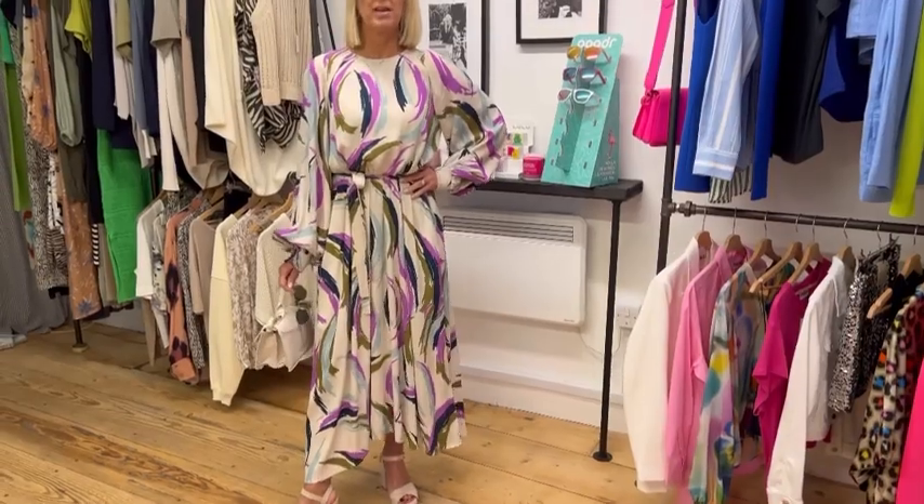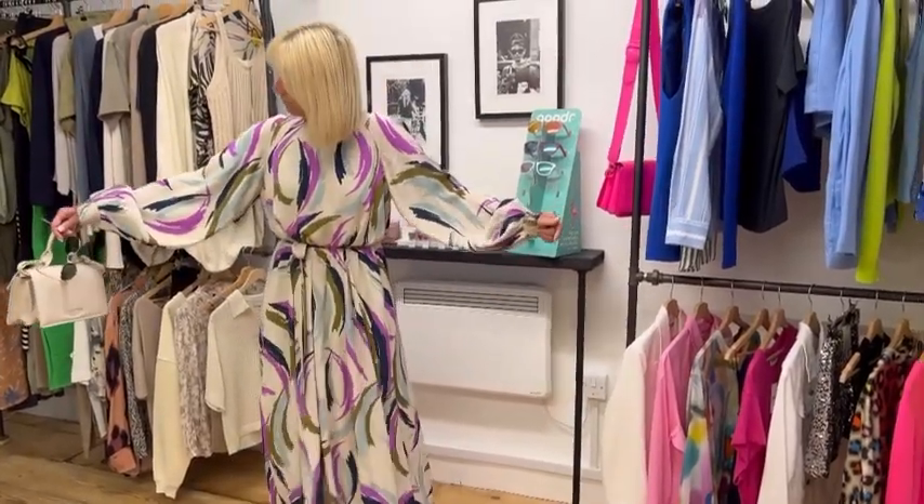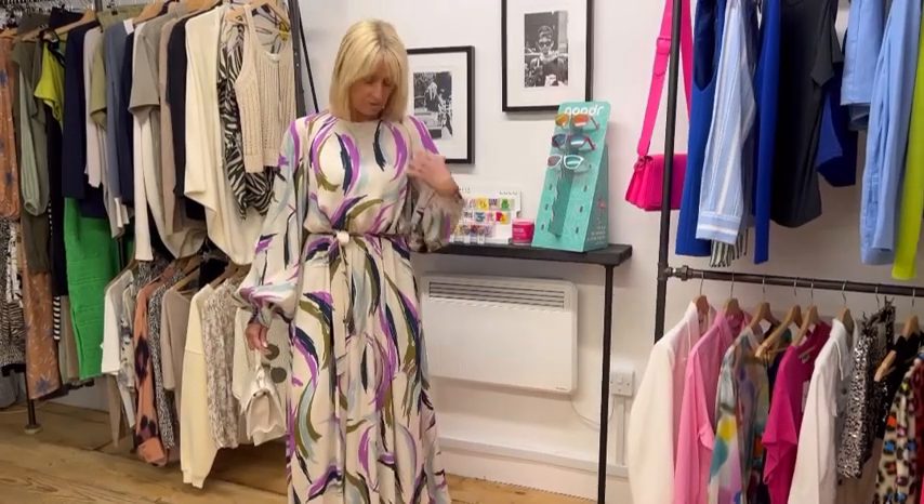It also looks great with a flat sandal as well, making it a little bit more casual. But it's really full, it's got fabulous full sleeves, everything about it feels really glamorous. It's got a high neck which I know some of you don't like, but it is still a really pretty detail with all the print.